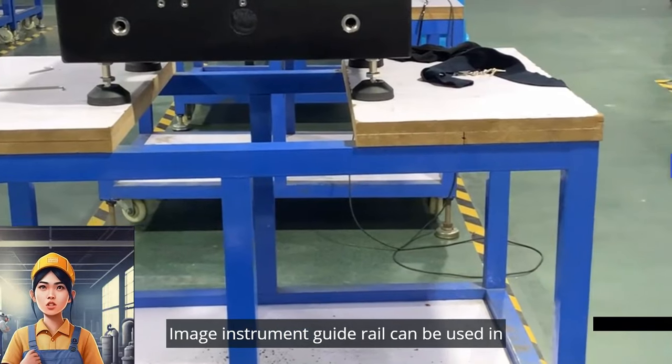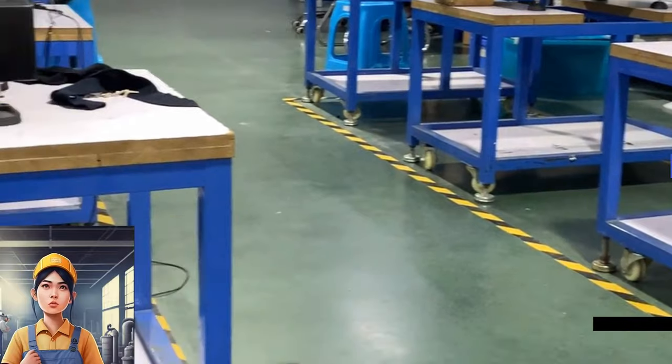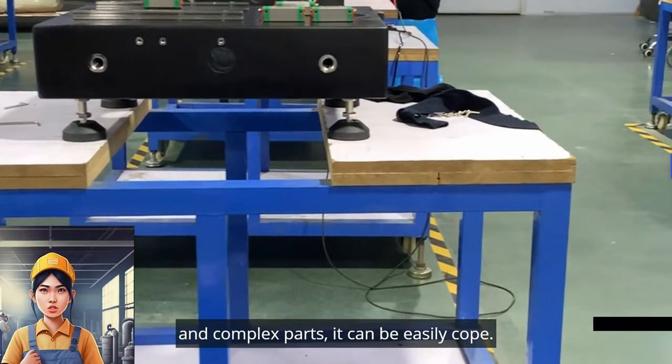Xiong Yu International's instrument guide rail can be used in various shapes and sizes of object measurement. Whether it is large plane objects or small and complex parts, it can easily cope.